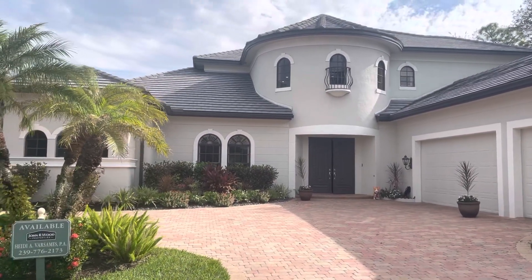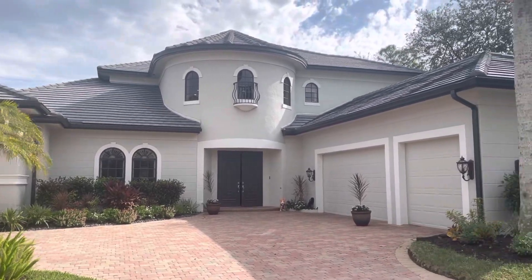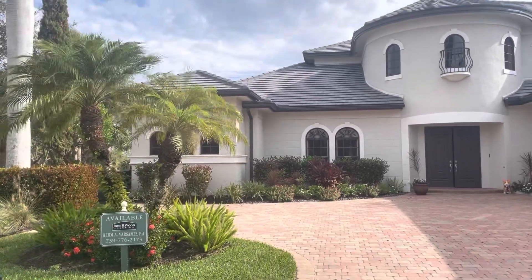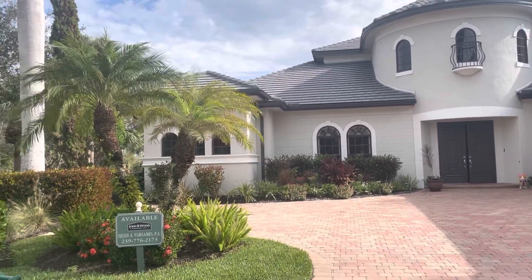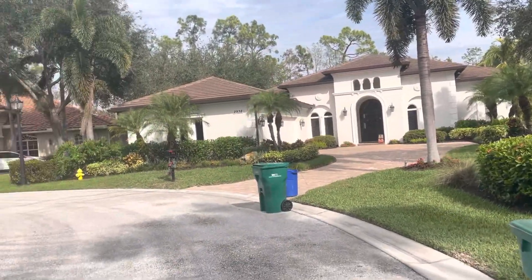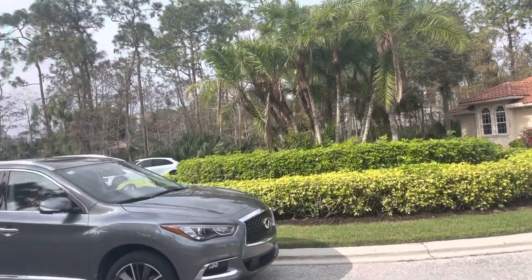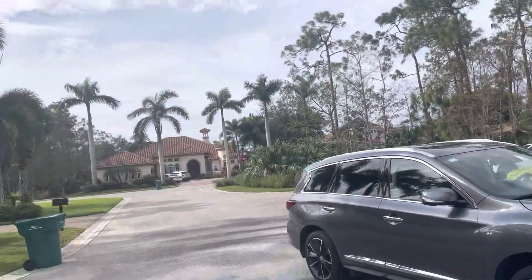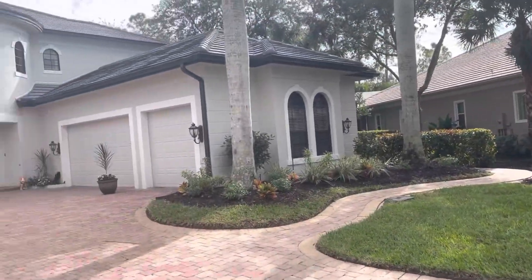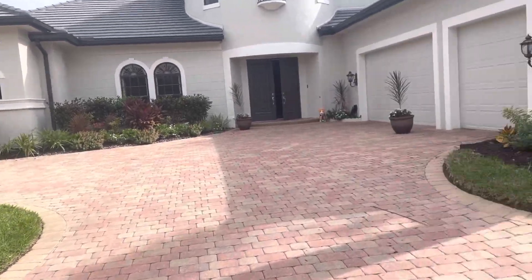Here we are at Old Cyprus in the Da Vinci subsection. I've been all over Old Cyprus but I don't think I've ever been to this subsection of homes. It seems to be the largest and nicest subsection of Old Cyprus. This lot is 0.42 acres and we're at the end of the cul-de-sac, which is always nice because the lots kind of spread out in that pie shape. There's a little preserve area over there, and it's a cul-de-sac off another smaller road, so it's super private back here.